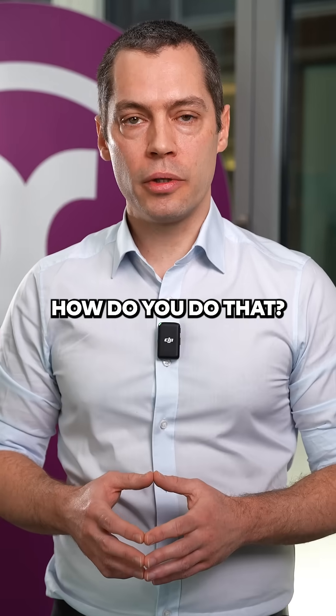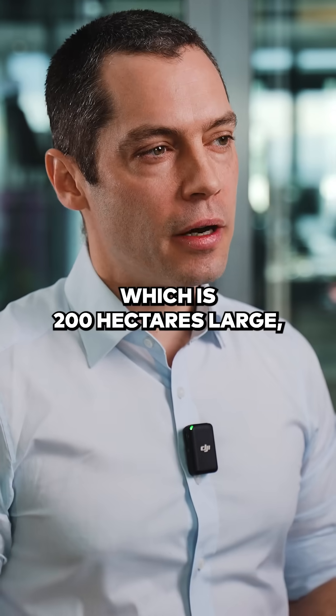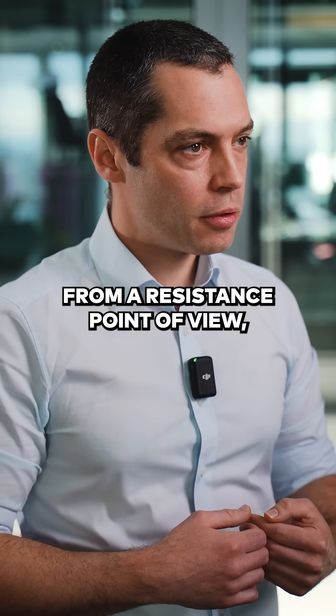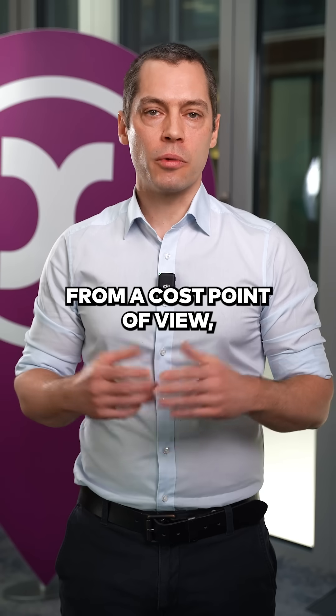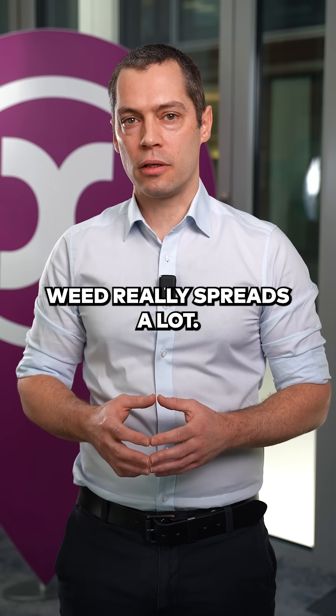You need a different solution. How do you do that? It's quite difficult because when you stand at the field which is 200 hectares large, you don't know how much of this weed you have on your field. From a resistance point of view, you want to cut the spreading of this weed immediately. From a cost point of view, farmers tend to wait until this weed really spreads a lot.